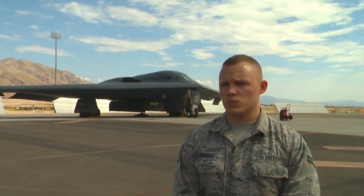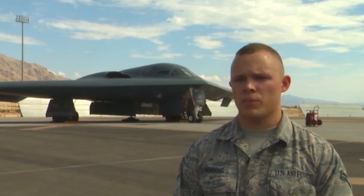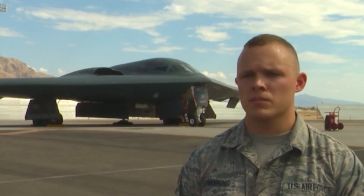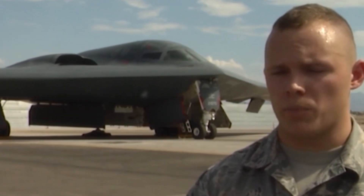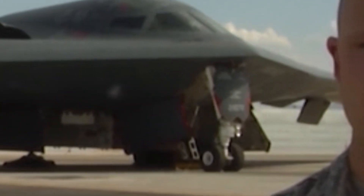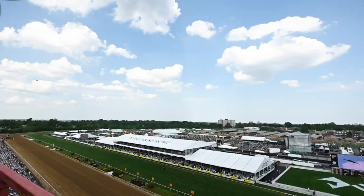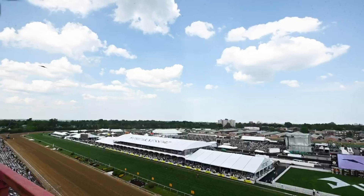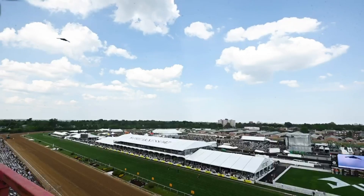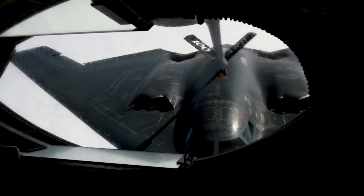The B2 story begins not on a runway, but in a political battlefield. The Air Force needed a long-range stealth bomber to counter growing Soviet air defences, but Congress wasn't convinced. They were already funding another stealth project — the F-117 Nighthawk, the world's first operational stealth jet. So why build a bigger, more expensive version? Behind closed doors, defence contractors like Northrop Grumman pitched something radical: a flying wing that could bend radar waves, absorb heat signatures, and glide silently through enemy airspace. But there was one major problem — nobody had ever built anything like it before. The development cost ballooned past $20 billion just for prototypes, and political leaders freaked out. Critics called it a money pit.